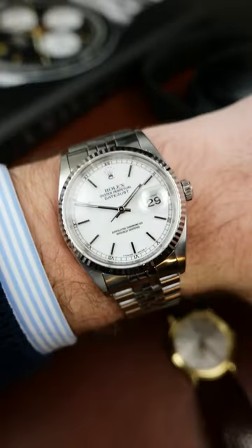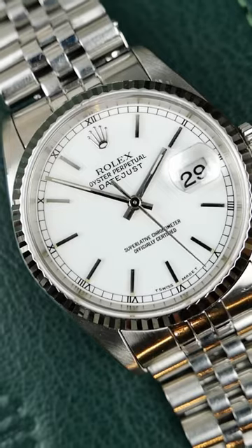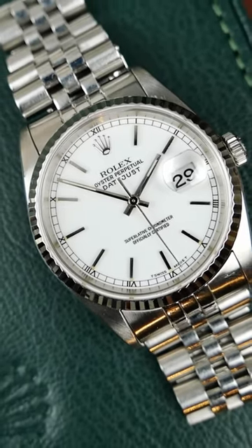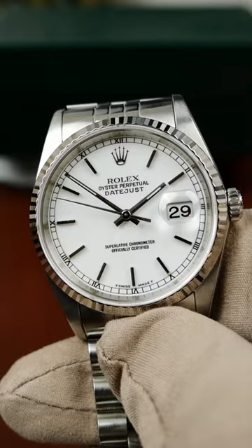This is a Rolex Datejust reference 16234. At first appearance the dial looks like a gloss white, however when you take a closer look you actually realise it's enamel — a simple detail that is only noticed when you take the time for a closer look.